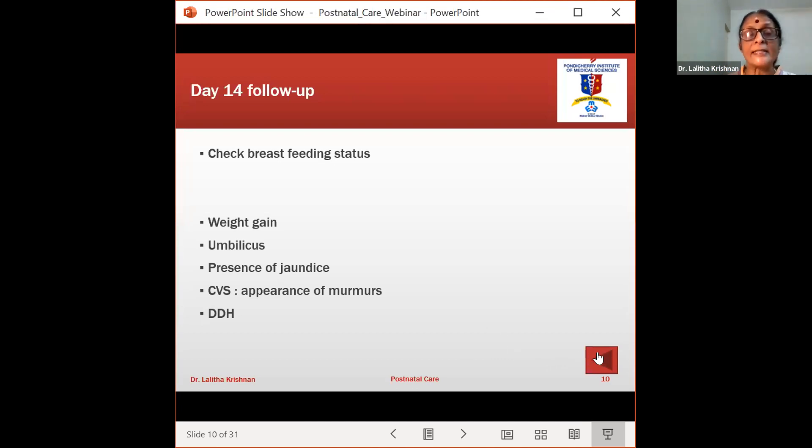At around discharge time, left-to-right shunts start manifesting and murmurs may be heard — a neonatal stethoscope is important. Look for peripheral pulses. While cyanotic heart diseases don't give many murmurs, we can at least pick up early signs of left-to-right shunts. Developmental dysplasia of the hip must be kept in check at all visits — especially at 6, 10, and 14 weeks — and needs to be rechecked after discharge.